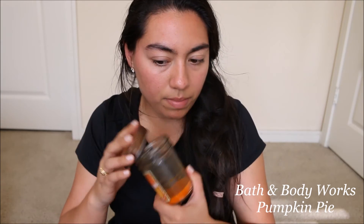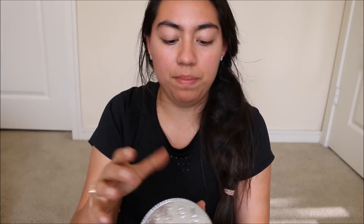Next one is Pumpkin Pie. It smells good — it smells like fall. Smelling this reminds me of fall, which is my favorite season. It smells like straight-up fall and pumpkin pie. It doesn't have the heavy sweetness of Vanilla Pumpkin Marshmallow or Birthday Cake, but it's still nice and definitely smells like fall.